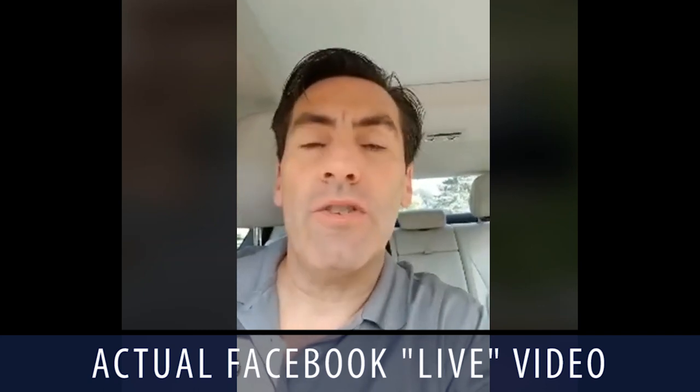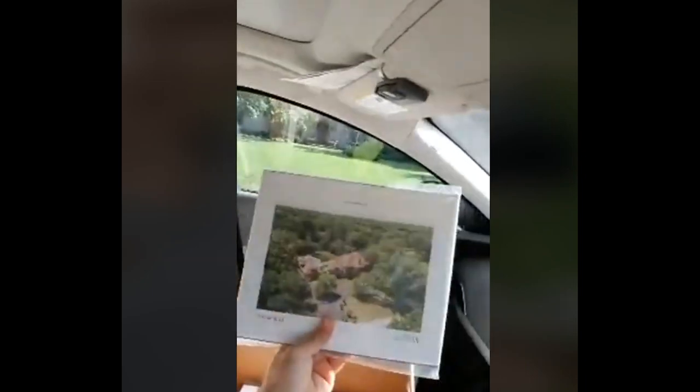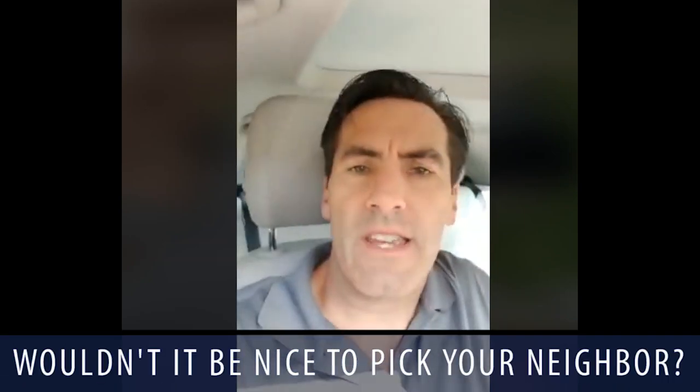Hey everybody, Michael Lofito. Hope you're having an awesome morning. Today I'm doing some circle prospecting around our new listing just under $1.2 million, and we are dropping off beautiful hardcover brochures — basically books, about 36 pages, hardcover. We have a little note on there that says: wouldn't it be nice to pick your next neighbor? I don't know how many times you've entertained at your house and people come over and they're obviously positive about your house. Sellers will always say everybody that's come over has raved about my pink wallpaper — but that's a whole other topic.